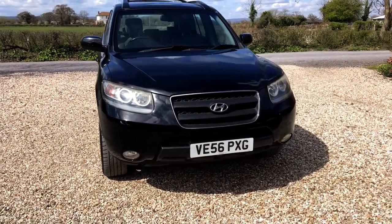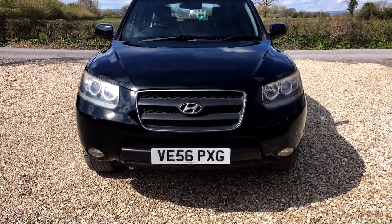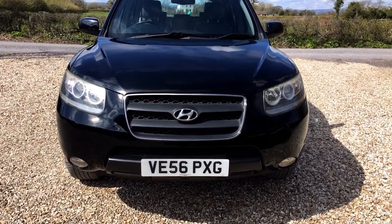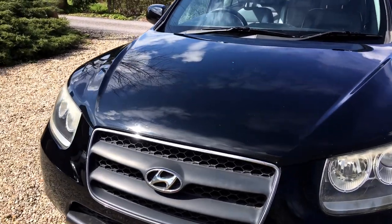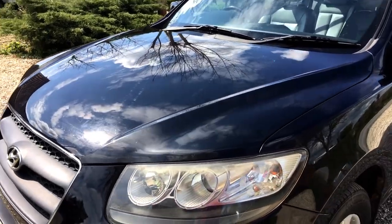The front of the car is actually very clean. The lights and lenses are generally good — a little bit of clouding on the top of the headlights which a little bit of cutting paste would soon get rid of. There's obviously some stone chips but they are actually very minor compared to most you'd expect.